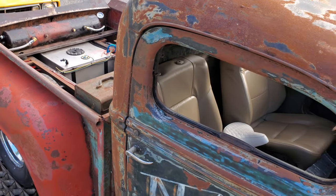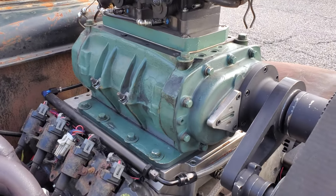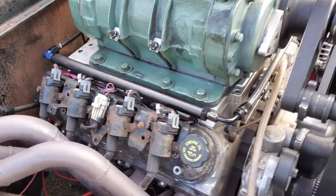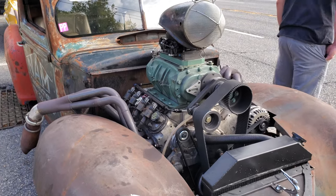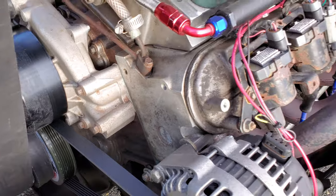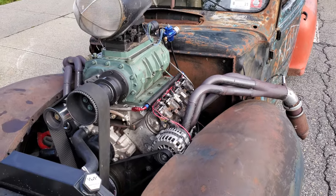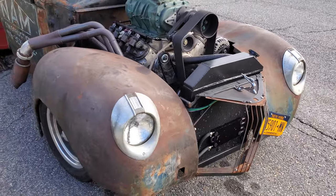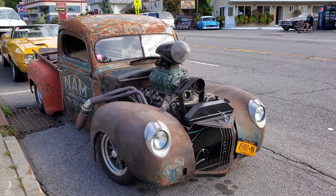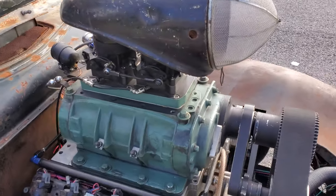Let's work our way up. LS powered — gnarly blower setup. Old school blower with an LS blower. But it sounds nasty. Look at that bad boy, it's like a 40 Ford. Let's look inside it, look at the nasty blower some more. It's so cool.